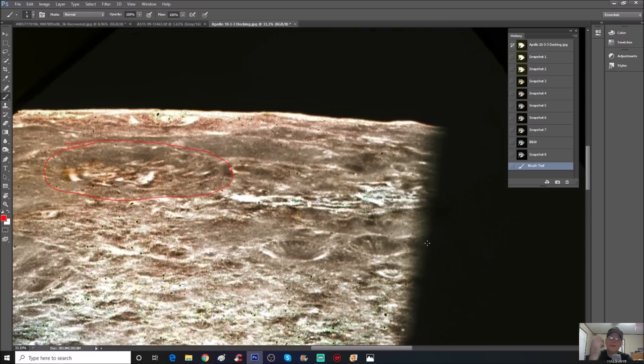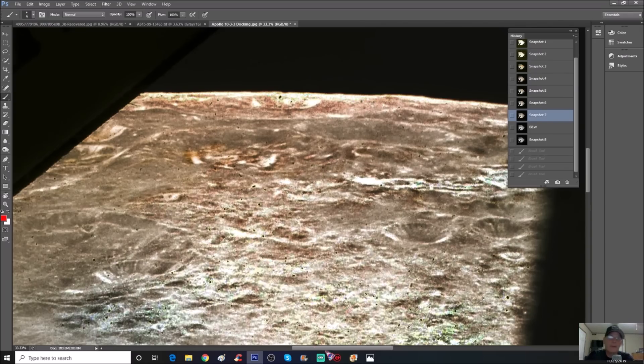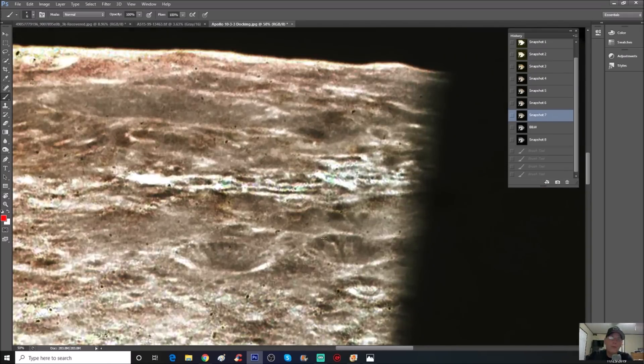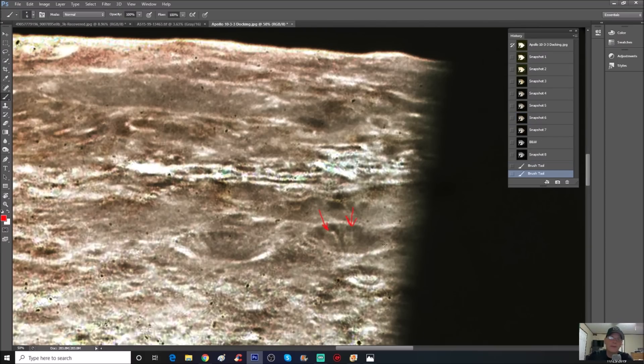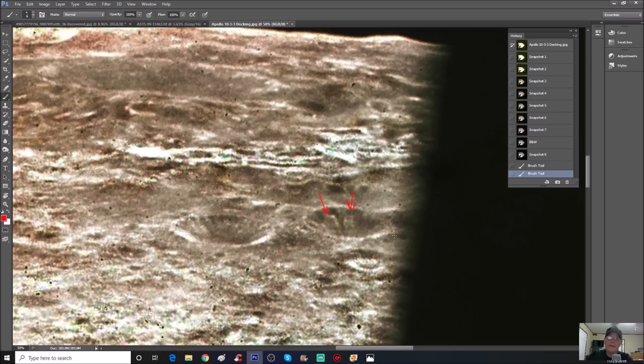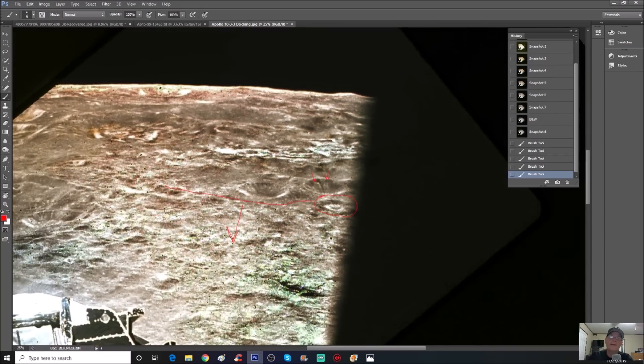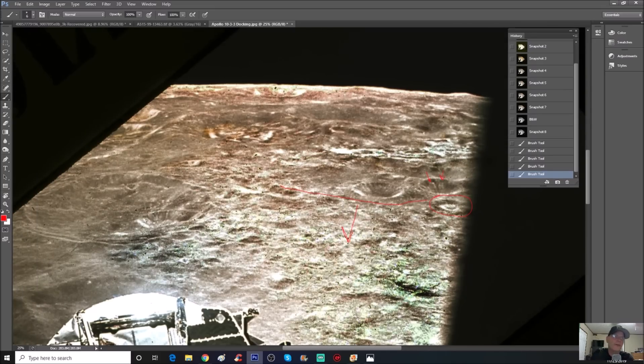These photos were taken at times more than nine miles above the surface. You can see what are supposedly craters, but look at what appears to be something inside them. As soon as you get to this area down at the bottom, it's completely trashed — and they did that for a reason.